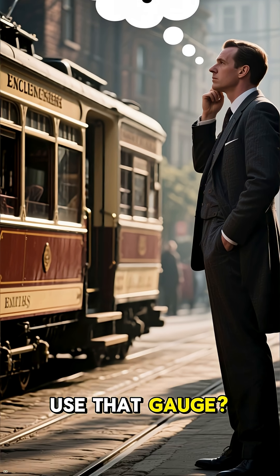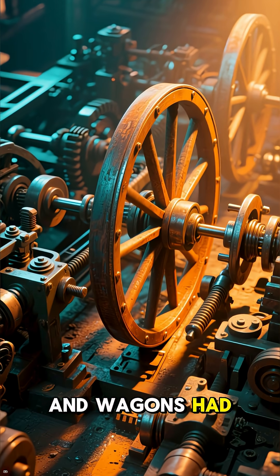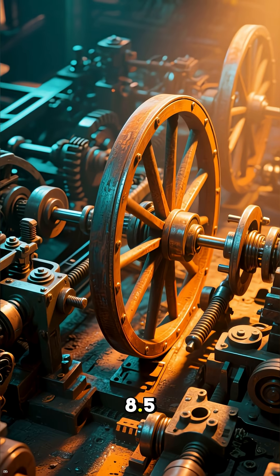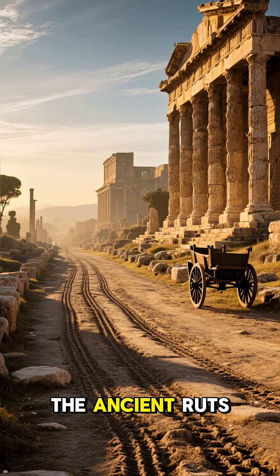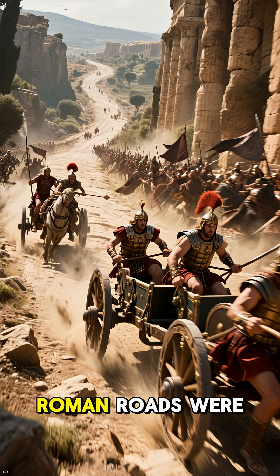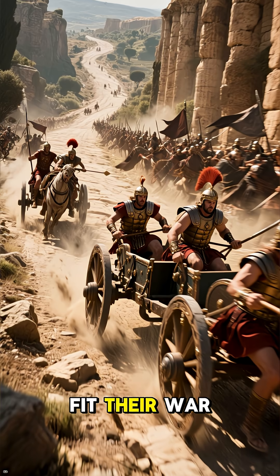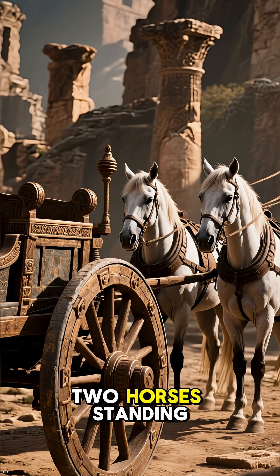Why did England use that gauge? Because their tramways were built using wagon-making tools, and wagons had wheels set exactly 4 feet, 8.5 inches apart. But why wagons? Their wheels matched the ancient ruts in old English roads — roads built originally by the Romans. Roman roads were built specifically to fit their war chariots, and these chariots had wheels precisely spaced to accommodate two horses' width.